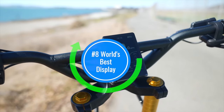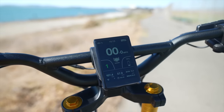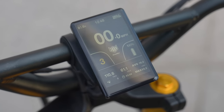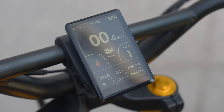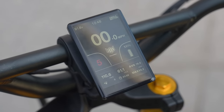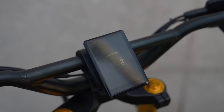Upgrade number eight: world's best display. The dashboard isn't just water resistant — this 4.2-inch TFT display is bright, easy to read, and gives a whole new level of detail, including top speed, average speed, and the temperature of both motor controllers. You can also program the five gears to your riding preferences and change or eliminate the scooter's password.